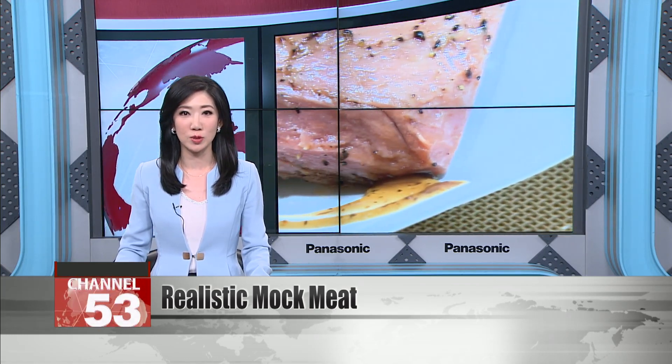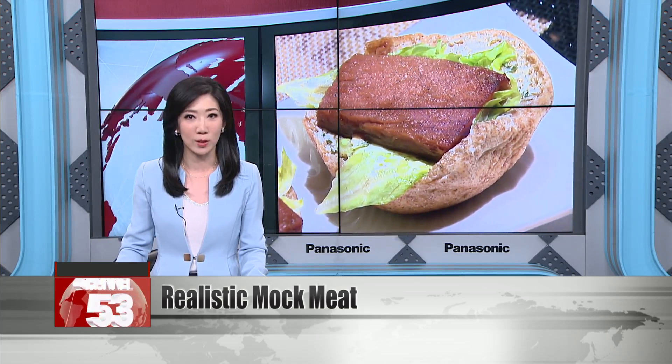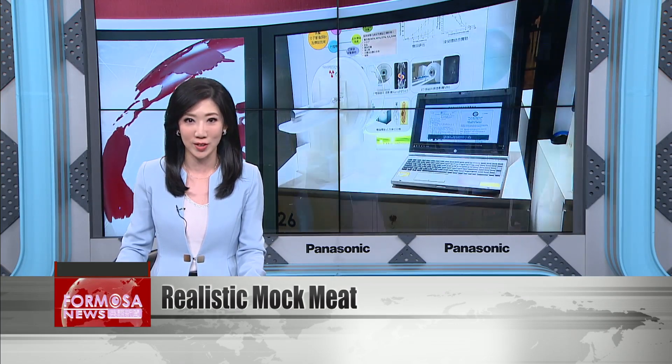Today, the country's Food Industry Research and Development Institute unveiled a mock meat product formulated with soy beans and wheat. It looks and tastes like the real thing, and it holds a sear just like a real burger does on a grill.